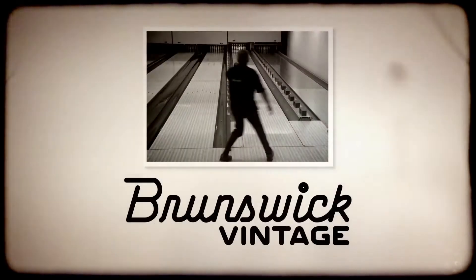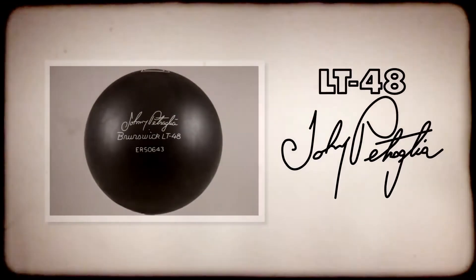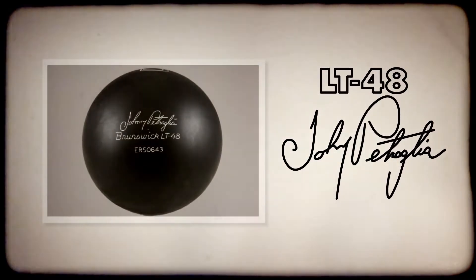The LT48 is the first addition to our new Vintage Series. The Vintage Series brings back some of the greatest bowling balls in Brunswick history with a modernistic design for today's lane conditions and bowling styles.